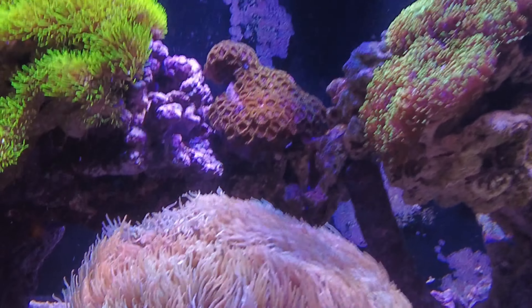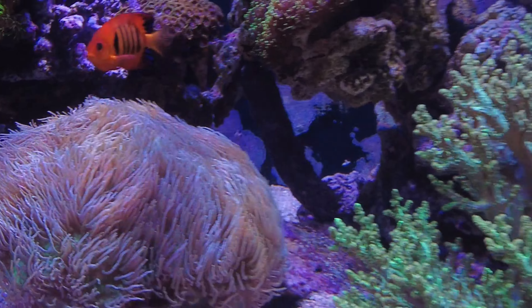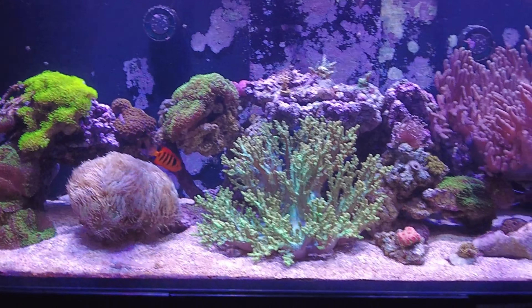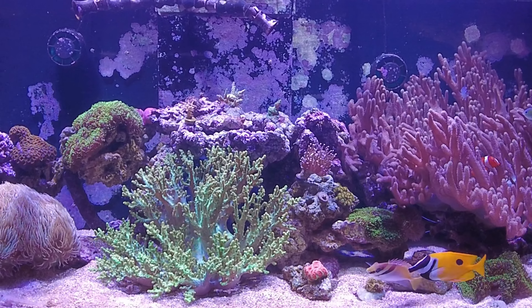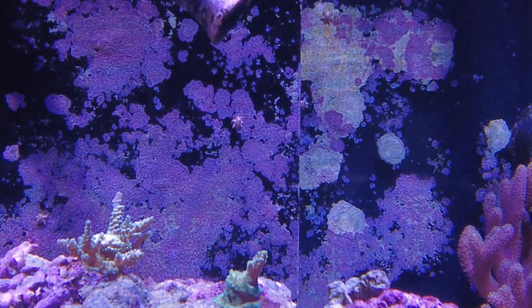The mushrooms and the Duncan are really, really doing well. I'm still dosing potassium like I mentioned last time, and I am noticing a lot of difference in that pistachio coral — it's really picked up the green like I mentioned last week.